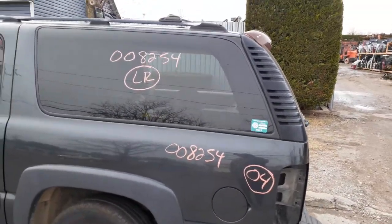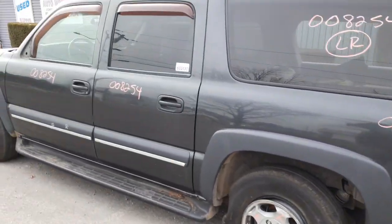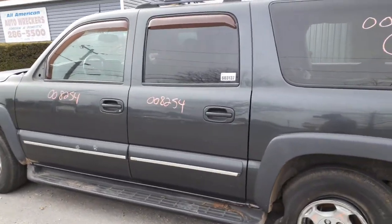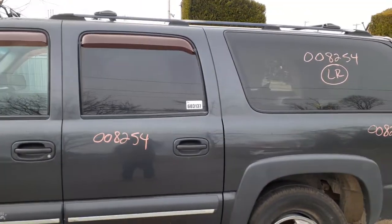Got a roof rack black with black crossbars. You got a left rear quarter glass with privacy tint, nice. Got two left side doors, both of them power window, power locks. Rear door obviously has power and privacy tint in it.